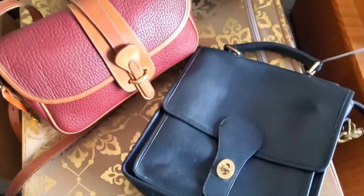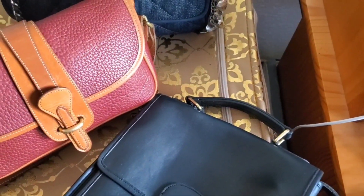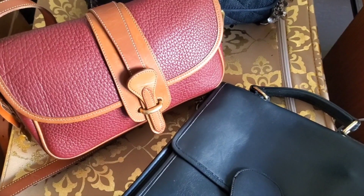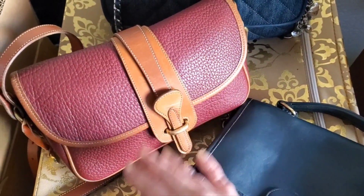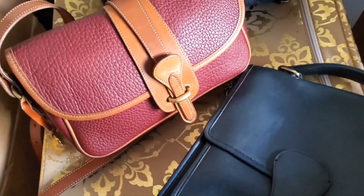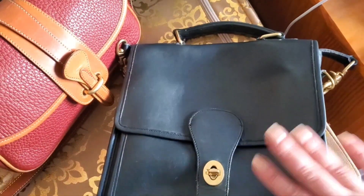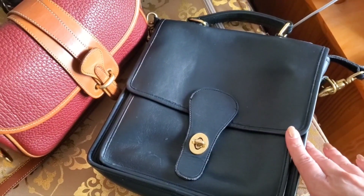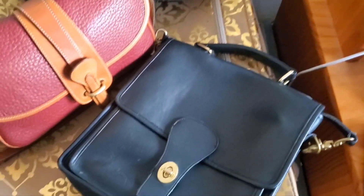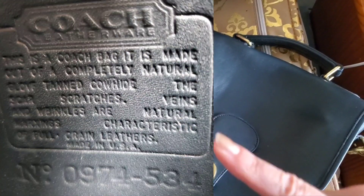I just wanted to give you a quick update on how this was resolved. The beautiful Dooney — I found out the color is called 'rouge,' a rouge-red color, and it's apparently kind of rare, so I'm really pleased with that. Now with the Coach bag, it became more and more obvious to me when looking at the Creed that this was fake. I did some research on it and I'm going to show a picture so you can see it — it's good for educational purposes.